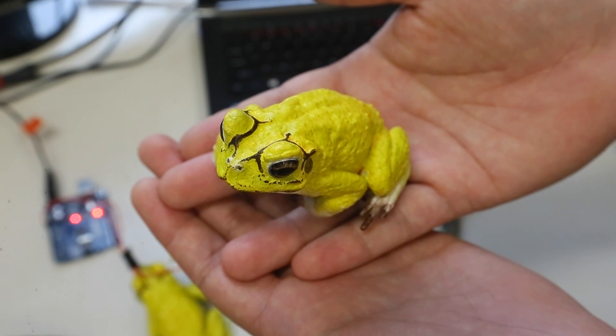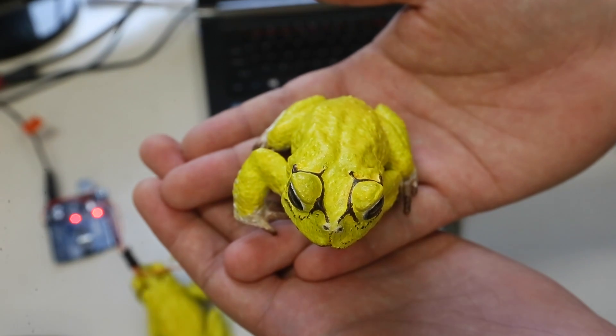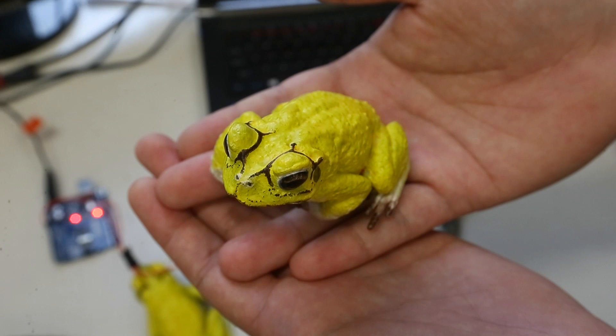Once scientists and people are aware that it's possible to make things like these, they'll come up with more ideas of ways to apply it.